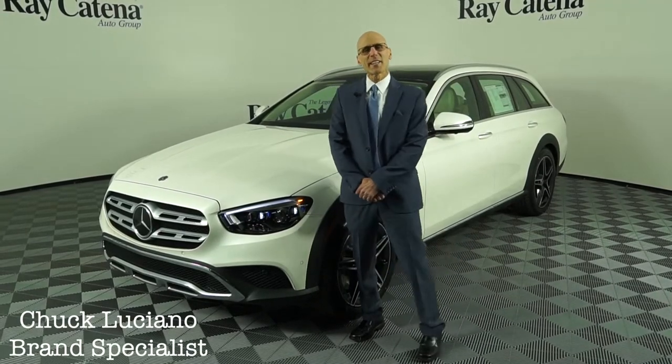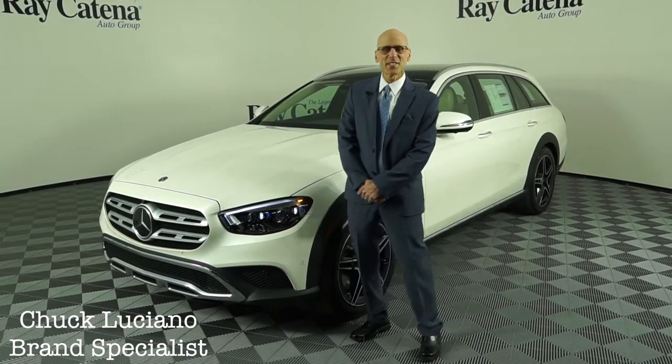Hello again, it's Chuck Luciano at Ray Catena Mercedes-Benz of Edison, New Jersey.